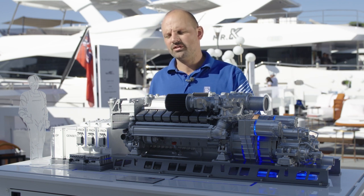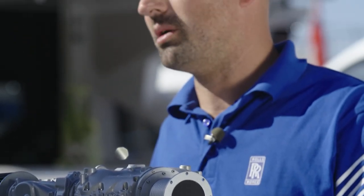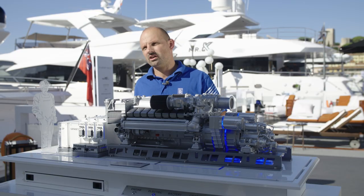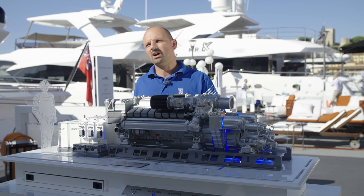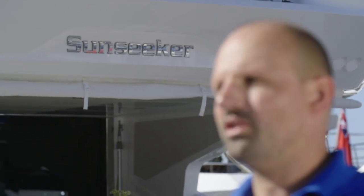With the hybrid system we have the possibility to switch one of the diesel engines off, for example, and utilize the other engine better — generating electricity through a generator to the second shaft and operating the second shaft on electric. This helps us reduce operating hours on one engine, therefore reducing fuel consumption, while having the other running in a more attractive area of the performance map.